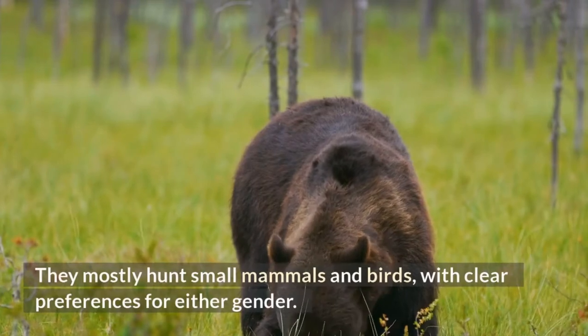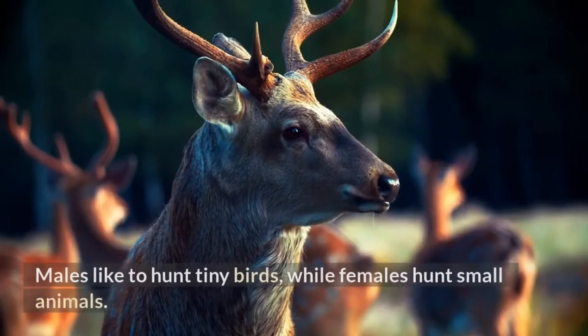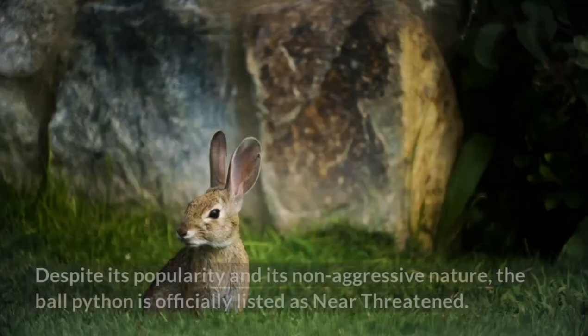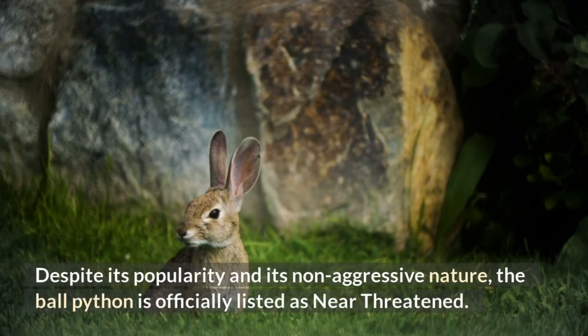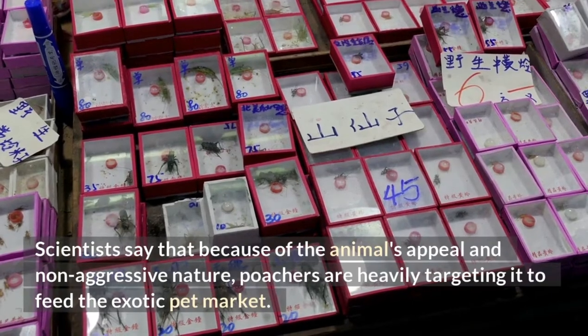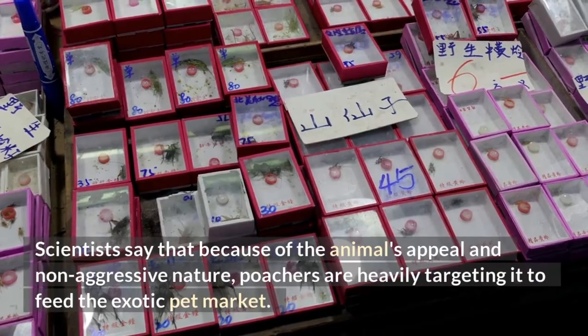Ball pythons mostly hunt small mammals and birds, with clear preferences for either gender. Males like to hunt tiny birds, while females hunt small animals. Despite its popularity and non-aggressive nature, the ball python is officially listed as near-threatened. Scientists say that because of the animal's appeal and non-aggressive nature, poachers are heavily targeting it to feed the exotic pet market.